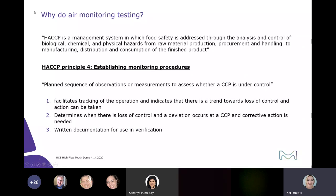One of the very first questions we usually get is: why should I do air monitoring testing? HACCP is certainly a very crucial management system used for food safety. It's addressed through the analysis and control of biological, chemical, and physical hazards — from raw material production, procurement, and handling to manufacturing, distribution, and then consumption of the final product.